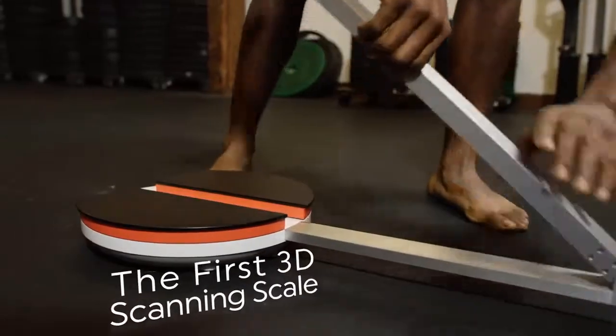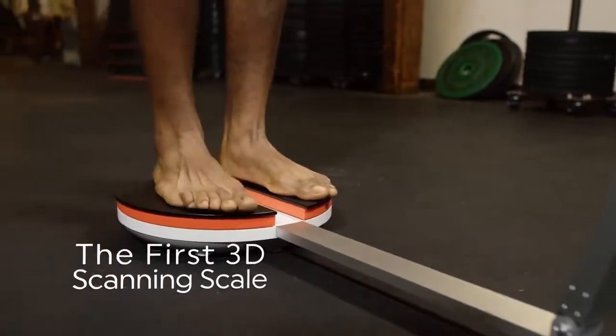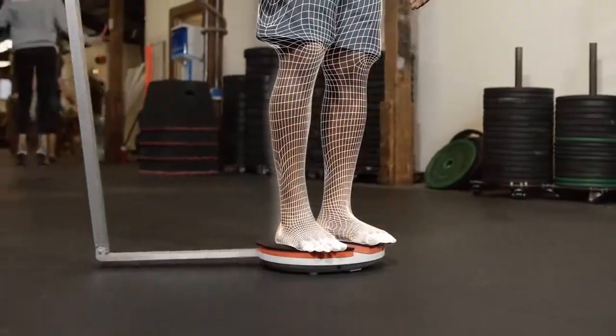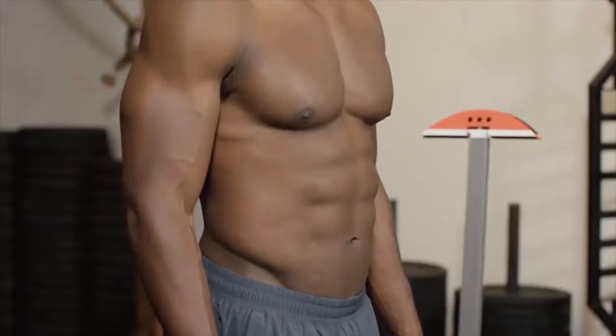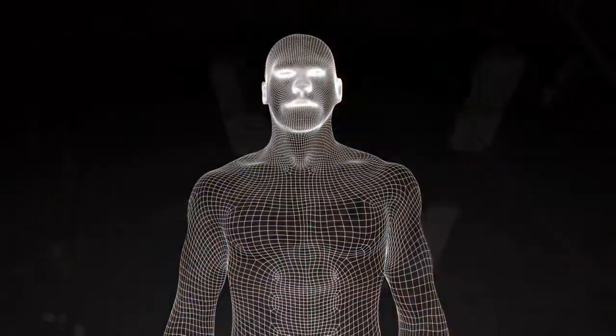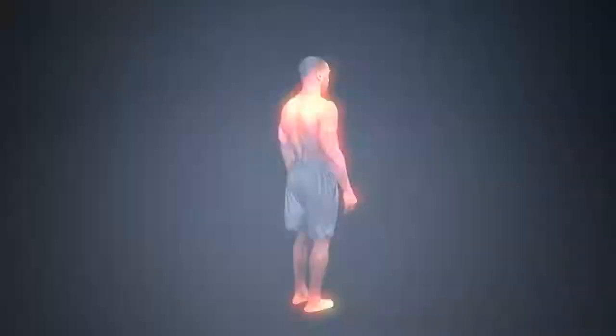ShapeScale is the first scale that digitizes your body in three dimensions. You simply step on and ShapeScale scans your body in less than a minute. It captures hundreds of pictures to create a stunning virtual model that looks just like you, so you can see yourself as other people do.